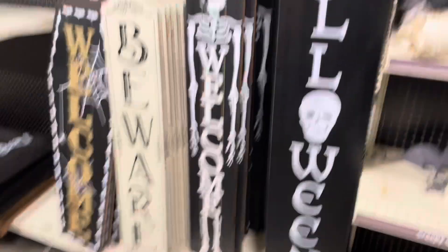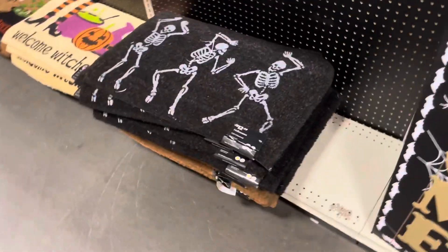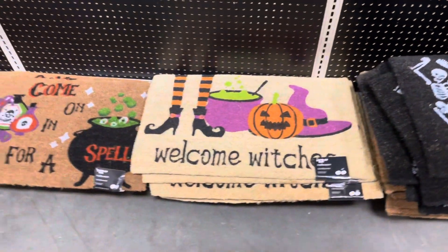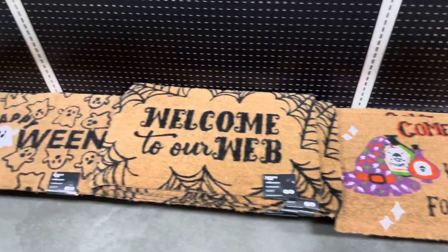Got a couple signs behind us. Welcome. Witches in. A wicked witch and a granny — the old toad lives here. Your mama's going to want that. All right, let's check the other aisles.